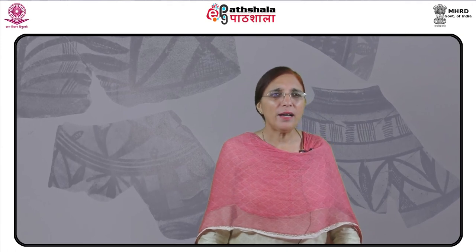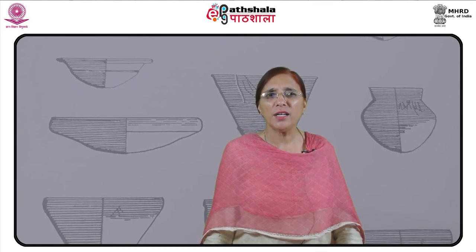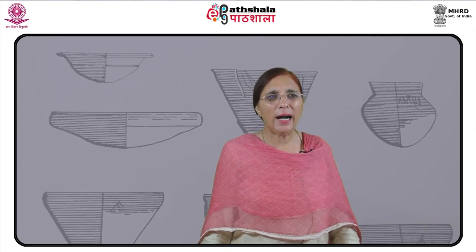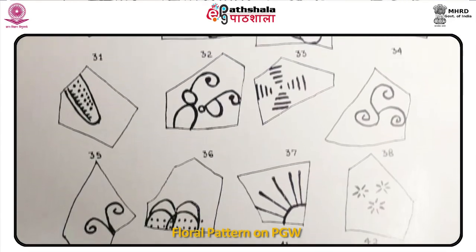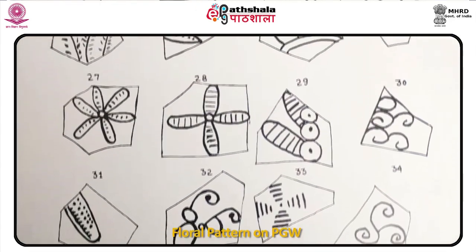This ware was produced from well-levigated clay free from all impurities and was turned on a fast wheel. It represented a highly developed technique in ceramic manufacturing. The black pigment used for painting was made from iron oxide. The uniform colour and the delicate texture of the pottery indicate very sophisticated firing techniques. A uniformly high temperature must have been maintained in the kiln to produce such beautiful and fine pottery.